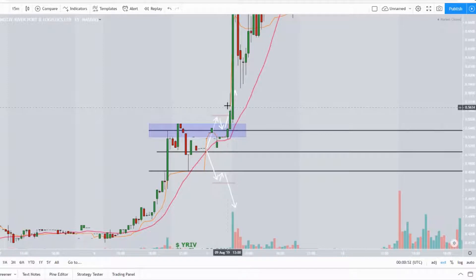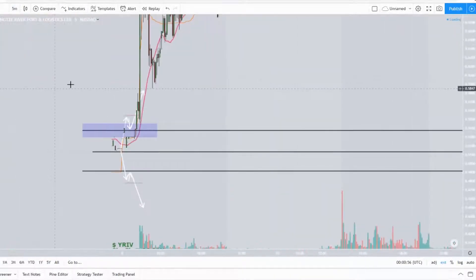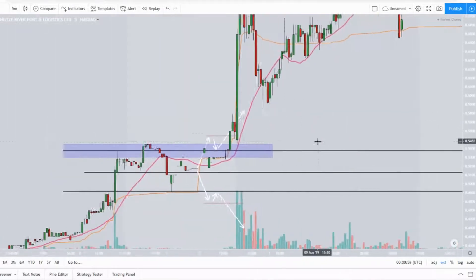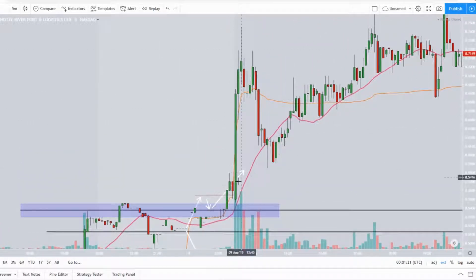If we go into the lower time frames — here's the five-minute chart — you can see it broke above right here, came right back down, retested, and then explosion right at market open. Textbook.